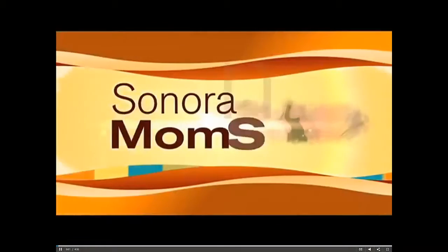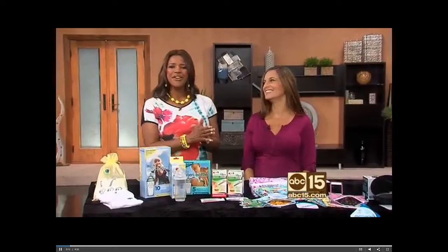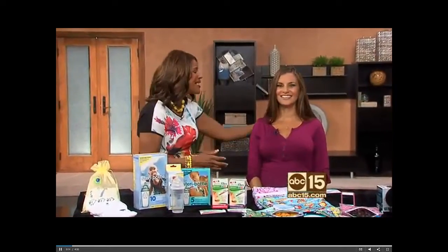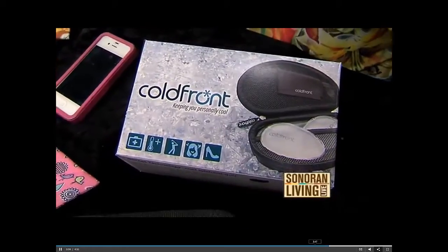Whether you're a working mom or stay-at-home mommy, it seems we are always busy, always on the go. To help simplify your lives, we've got lifestyle expert and mom-to-be Andrea with some products for all you busy moms out there. Congratulations! Thank you so much. When are you due? January 11th.